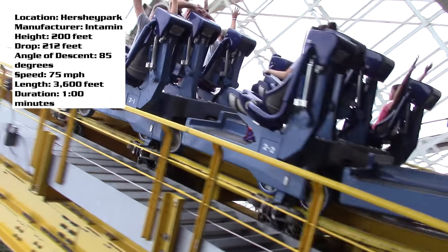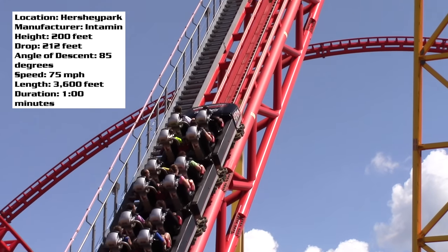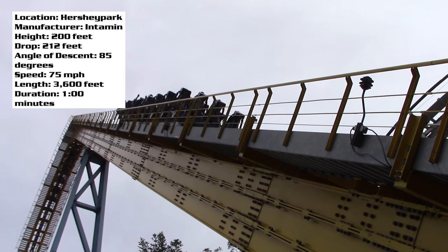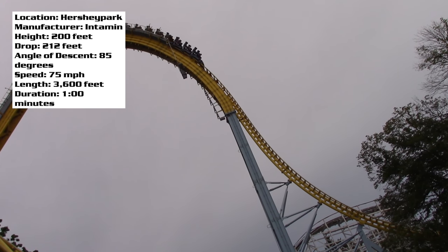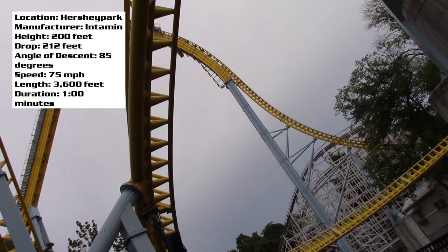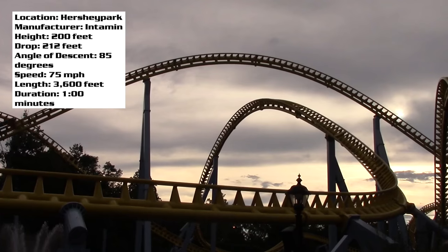You'll pull out of that station, start off slow, and then the motor kicks in and you just start accelerating up the lift hill insanely fast — faster than Intimidator 305, faster than Millennium Force. This is probably one of the fastest lift hills I have ever seen. You crest over and drop down 212 feet at an 85-degree angle, hitting 75 miles per hour. What a drop.